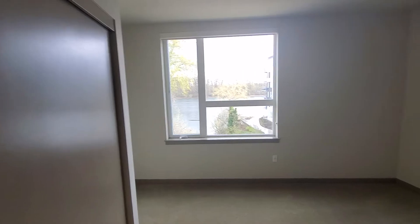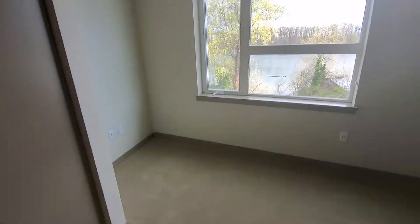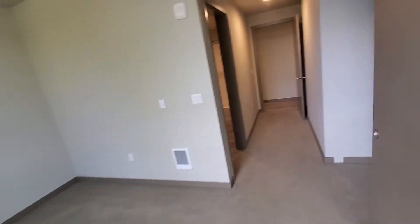Looking out to your gorgeous Willamette River view, you have your nook in this corner for a desk or TV, and plenty of space for a king-size bed, queen-size bed, and all of your furniture.